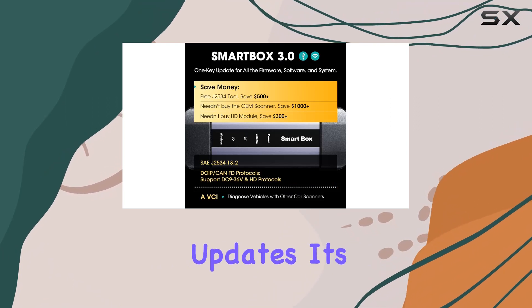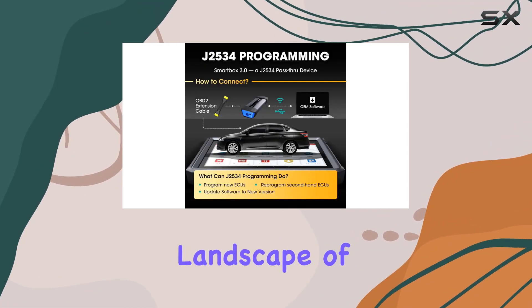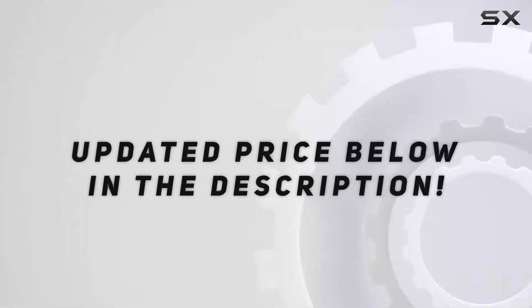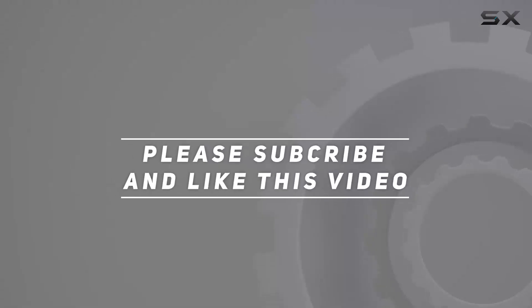With its extensive features and updates, it's geared to keep you ahead in the ever-evolving landscape of vehicle technology and diagnostics. Check out the video description for updated pricing, and thank you for watching.